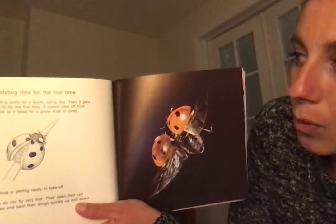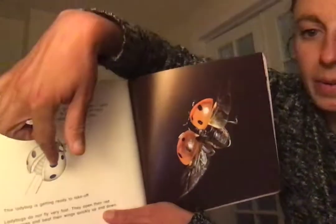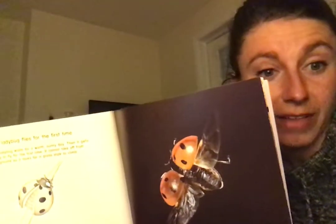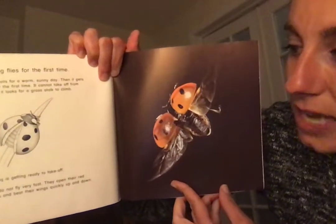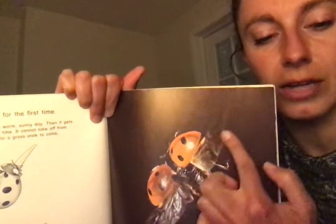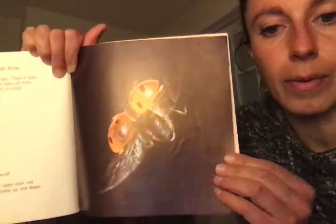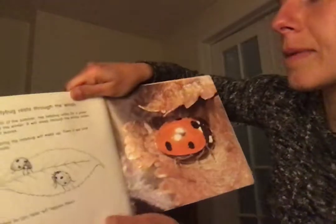The ladybug flies for the first time. It waits for a warm sunny day. It can't take off from the ground, so it always looks for the top of a grass blade to climb and launch from. Ladybugs do not fly very fast — they open their red wing cases called elytra and beat their wings quickly up and down. So a ladybug has two sets of wings: delicate lacy under-wings and a hard outer shell, kind of like a turtle shell, that opens up.